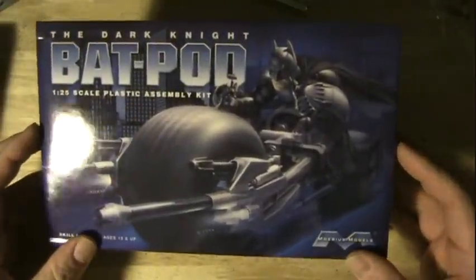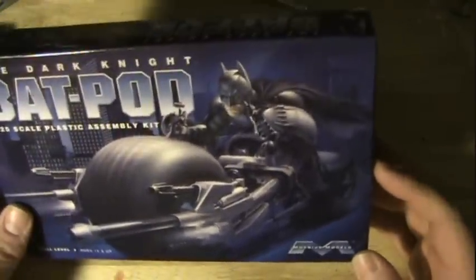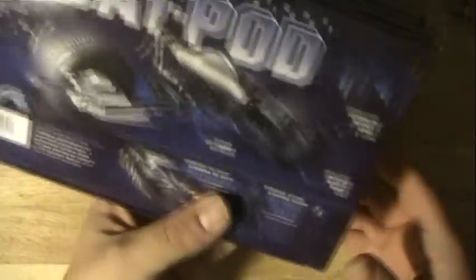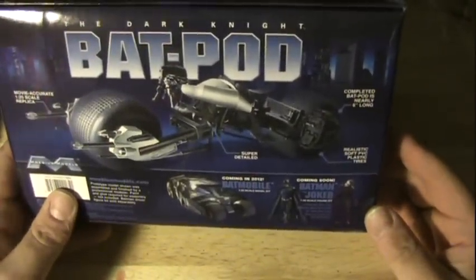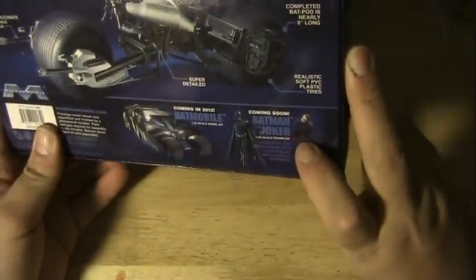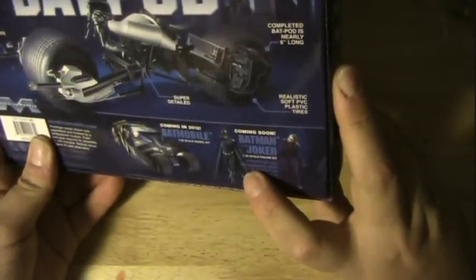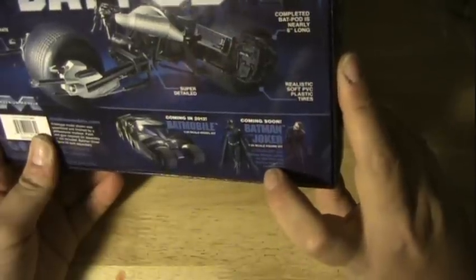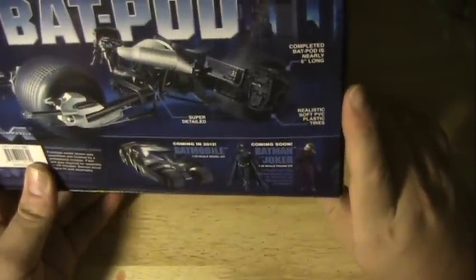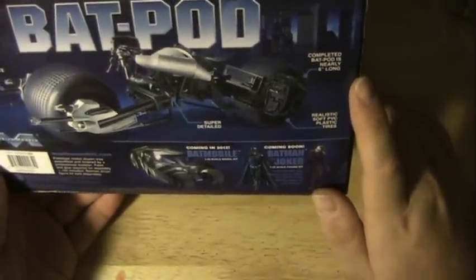Let's crack it open and see what we've got. On the front of the box there's a very dramatic painting of Batman riding the Bat Pod, cape blowing in the wind — very well painted, very dramatic. On the back there's a photo of the completed model as well as cross-sells for the Tumbler Batmobile and the Batman and Joker figures. It says a four-figure set includes a driver for the Bat Pod and a driver for the Batmobile, as well as presumably a standing Joker figure — a very nice touch so you can display them with riders and drivers.